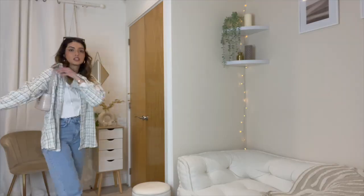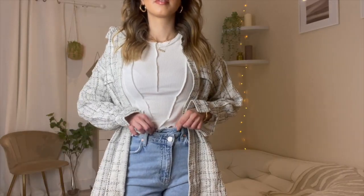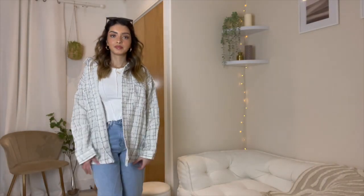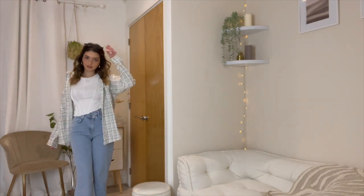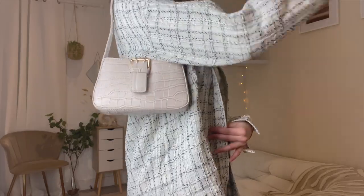This is a super simple outfit which I find encompasses my everyday style: some baggy jeans, a white top, and a cardigan shacket to throw on top. I think it's so classic and it looks great.